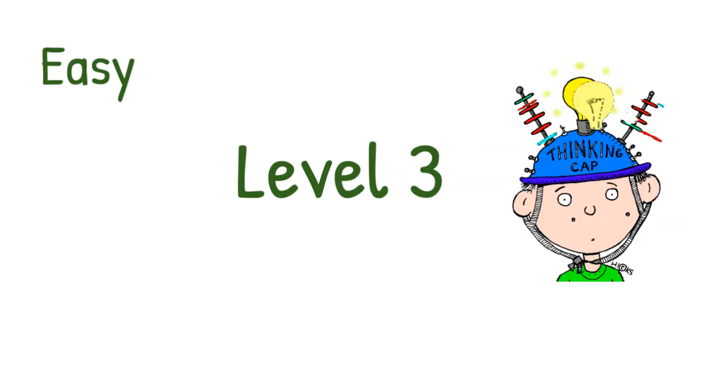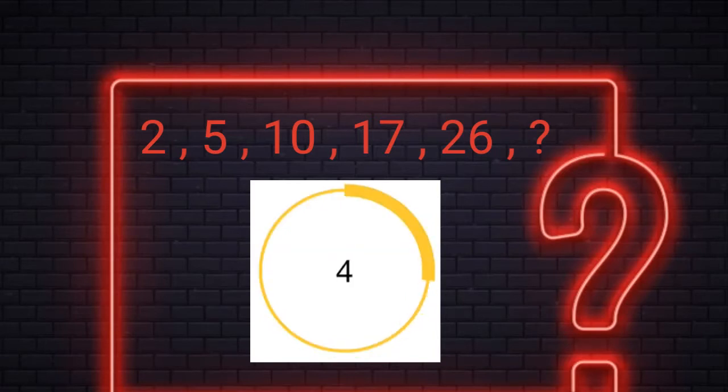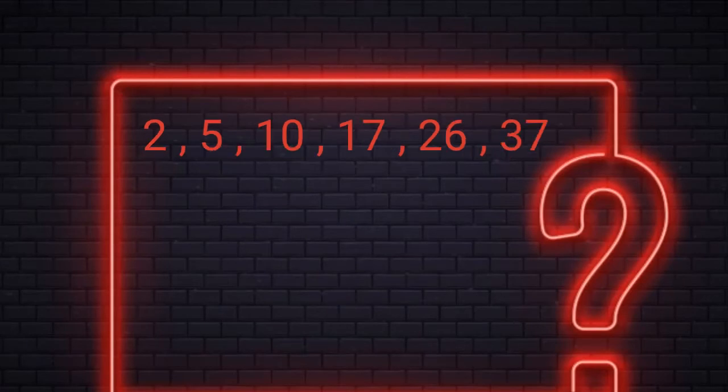Moving to Level 3. You have 15 seconds to find the missing number. Alright! The answer is 37. Here every number is the square of a number.